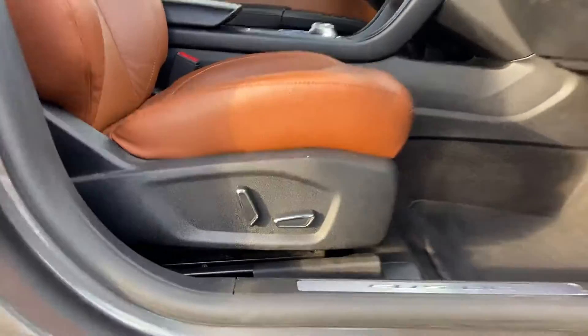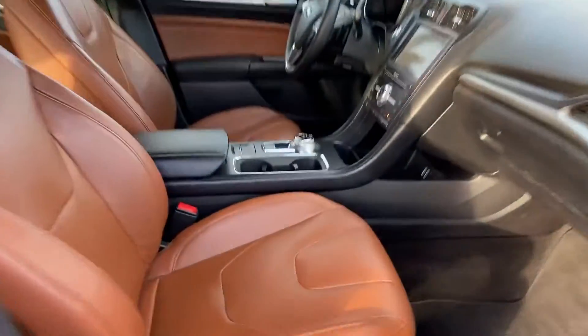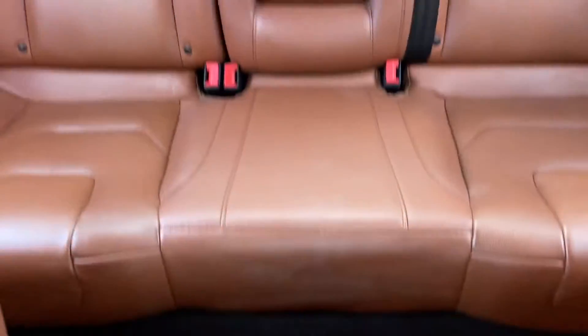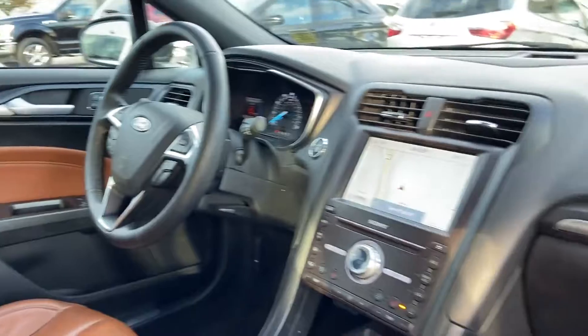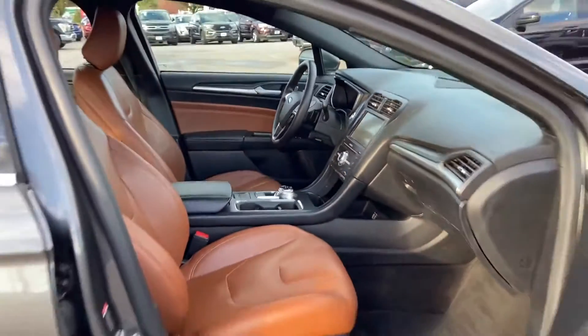We also have a vast selection of quality pre-owned vehicles, and our professional and courteous sales staff is consistently able to offer you the best service and selection at the lowest prices. We can handle all your service needs, from a quick and simple oil change or scheduled maintenance to a major repair.